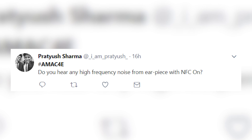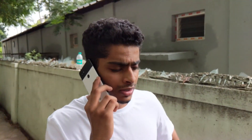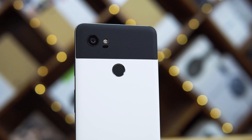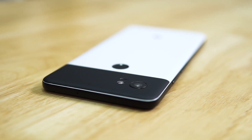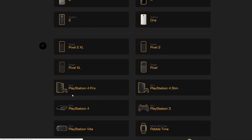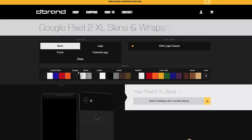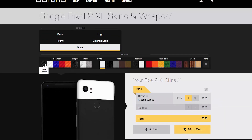Do you hear any high frequency noise from the earpiece with NFC on? Nope. We've had no issues with cellular reception or call quality — the earpieces sounded great. For those wondering, we didn't get the panda variant of the Pixel 2 XL; we just got the regular black variant. But thanks to our friends over at dbrand, we've got a panda variant now. If you like customizing your phones, dbrand has a bunch of skins — you can mix and match. They offer free shipping to India and 99% of the time you don't get charged customs either.